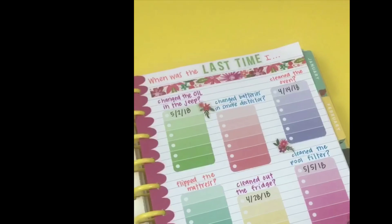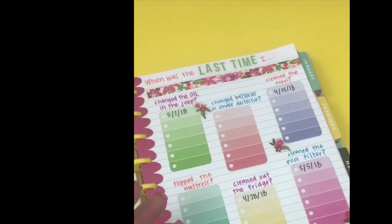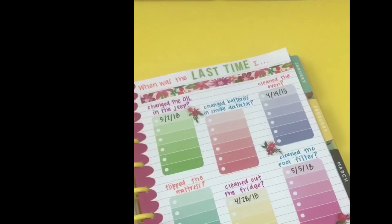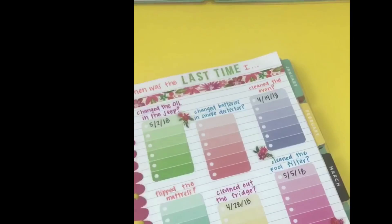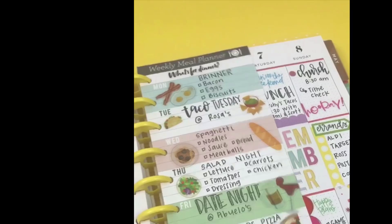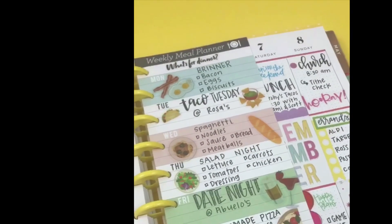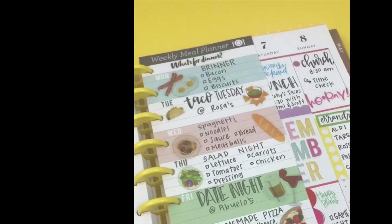I created this page using a sheet of Mambi notebook paper and some stickers and it's called 'When Was the Last Time I' — it's a great page to remember those things you have to do but don't do that often, so you can track when you last did them. Here I used a half sheet weekly meal planner and stickers from the food sticker book to make a really cute dinner plan and grocery list combined that you can easily pop into your planner for the week, making meal planning super easy.